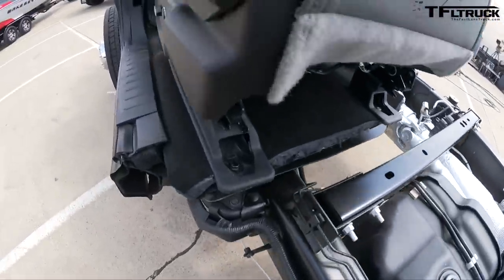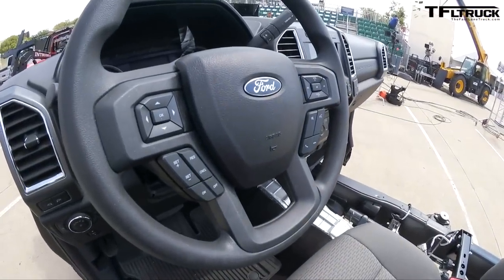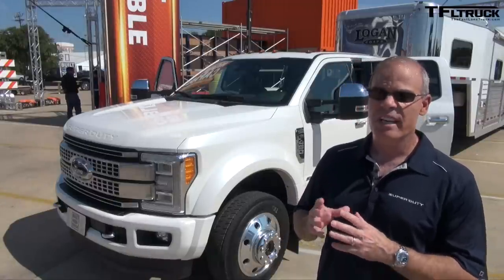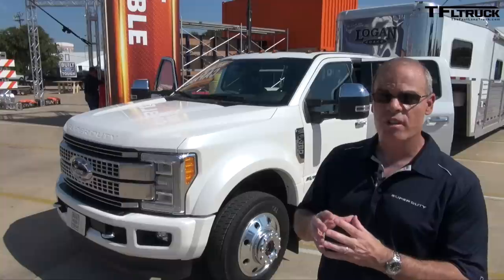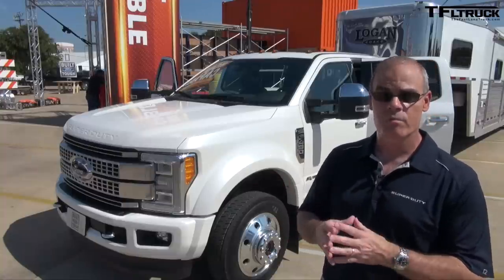Weight savings is a critical story for the all-new Super Duty. With the lightweight high-strength military-grade aluminum alloy, we're able to save up to 350 pounds that can be reinvested into larger components, ultimately giving this customer more towing and more payload.